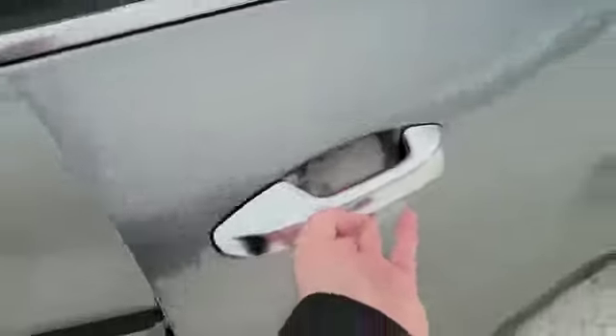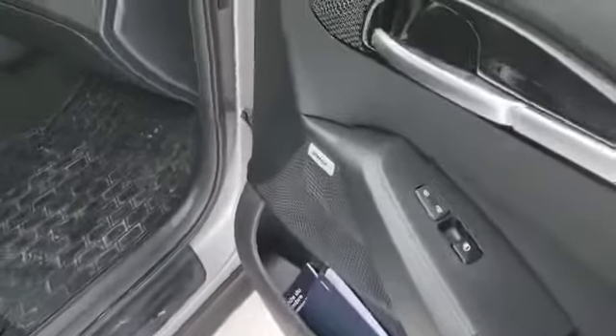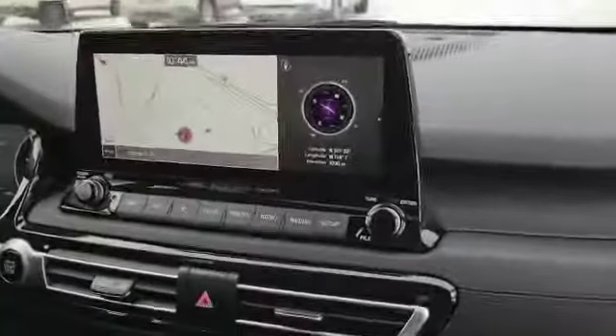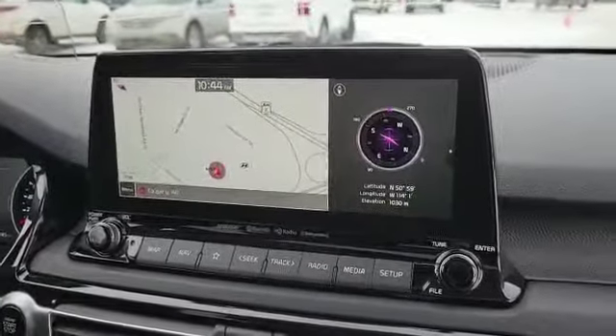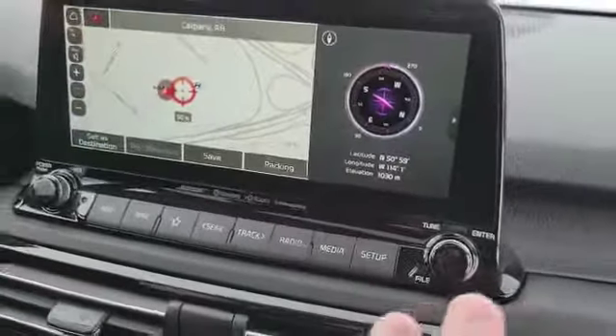Of course we have keyless entry. Now we open it up inside, we see our premium audio system, we see our heated and cooled leather seats that are power adjustable even for the passenger. We have our new 10.3 infotainment cluster with built-in navigation, which is very smart, very fast, very responsive.